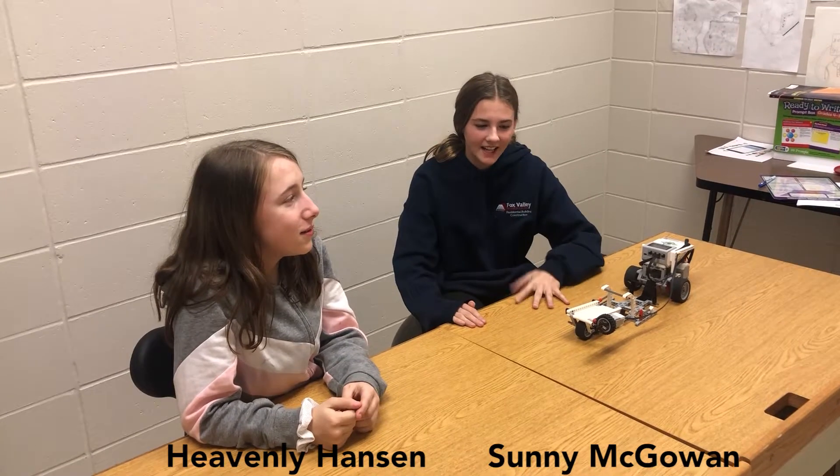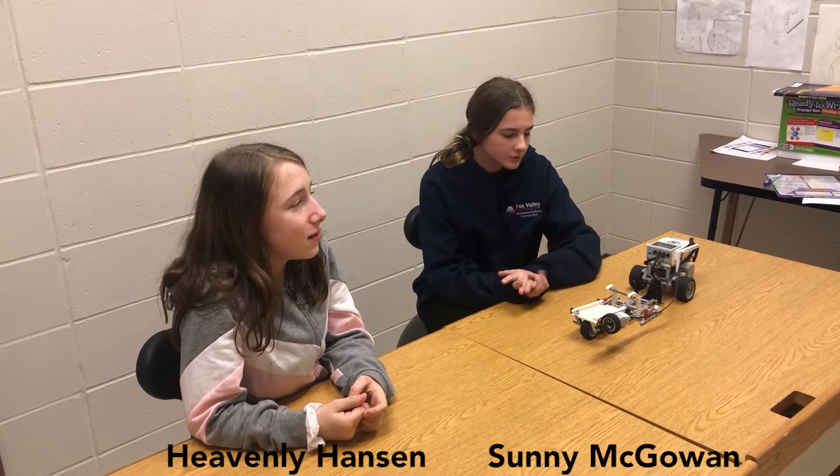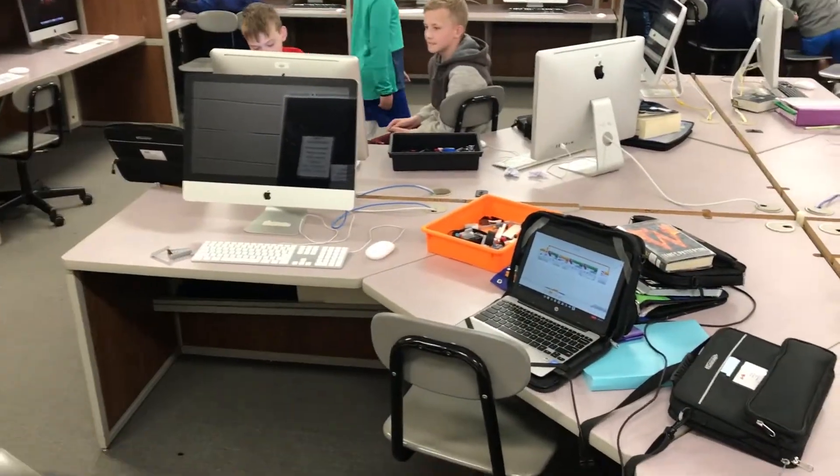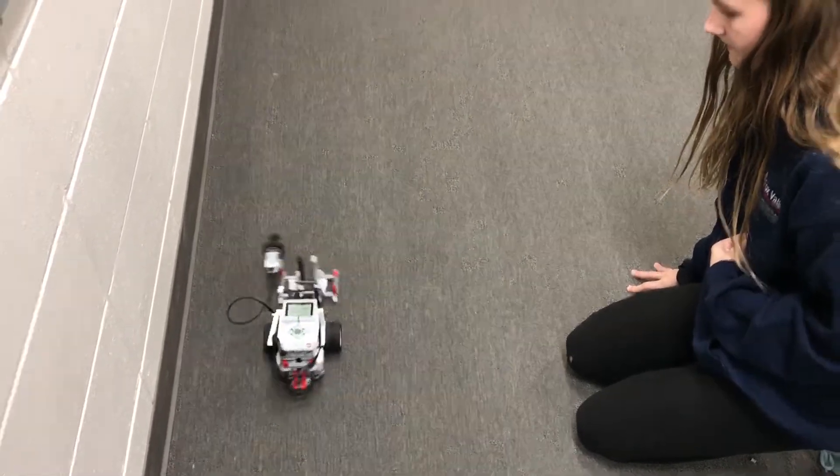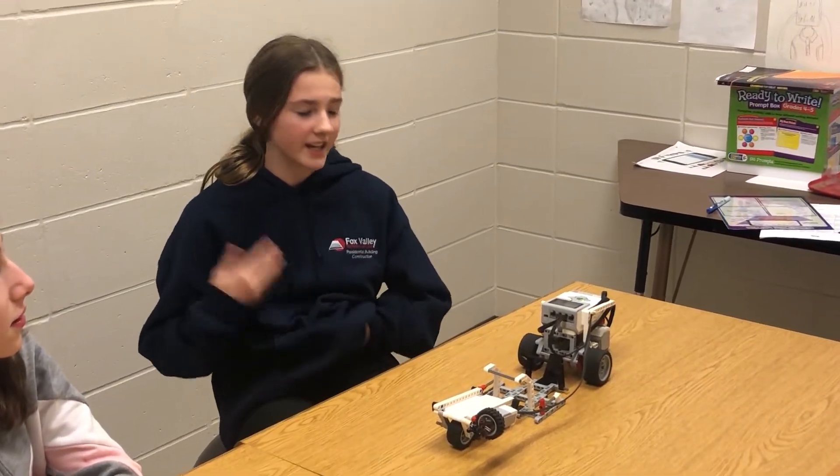Now that we've showed you what this class is all about, we're going to interview some of the students. Robotics class is a class where you can build robots and have fun programming — it's a really fun class. It's to get our brain working and to make our brains build and make them stronger.